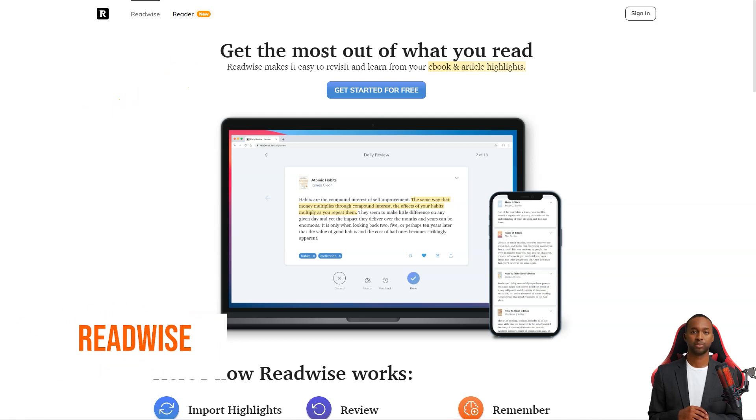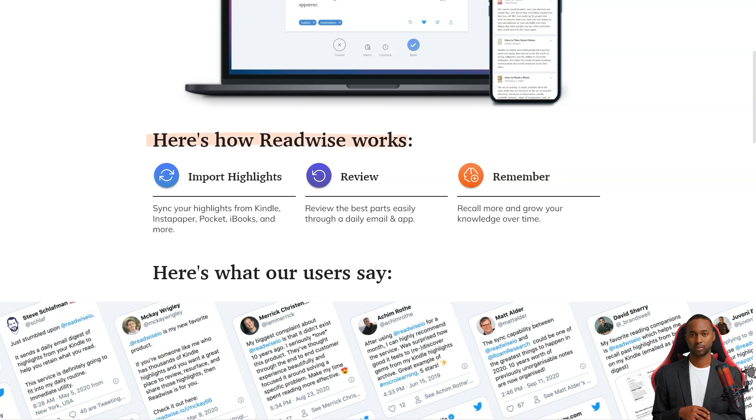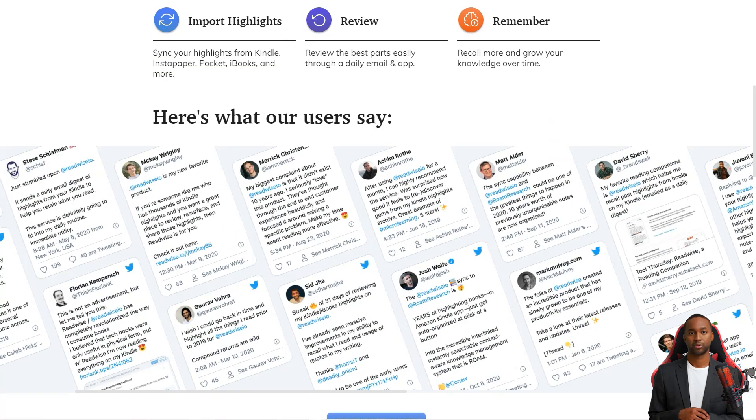Hey friend, have you heard about Readwise? It's a fantastic service that curates the best news and content from platforms like Kindle, Instapaper, and iBooks, and sends it straight to your inbox daily.